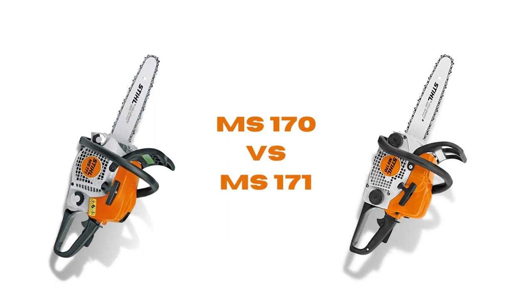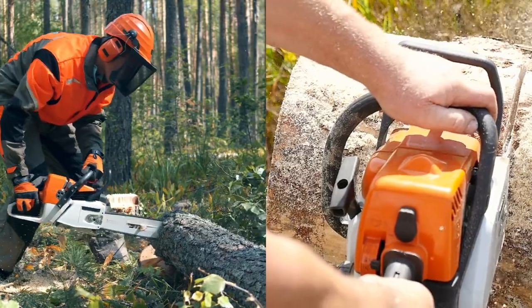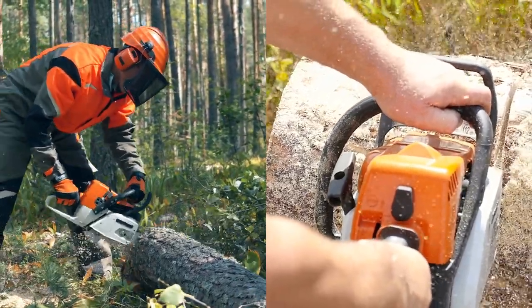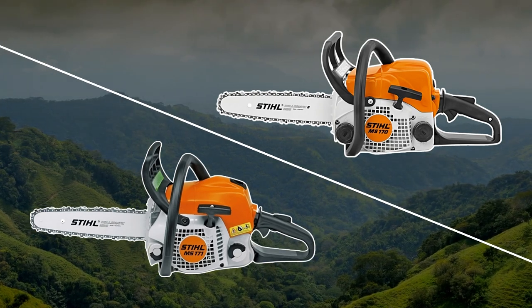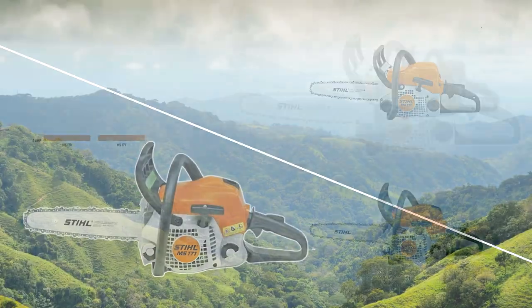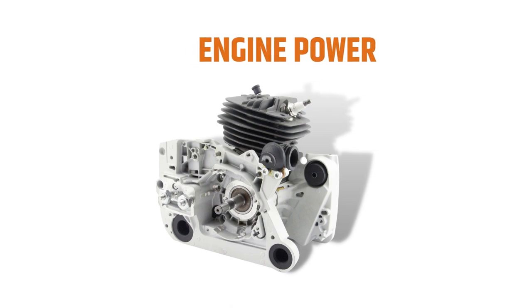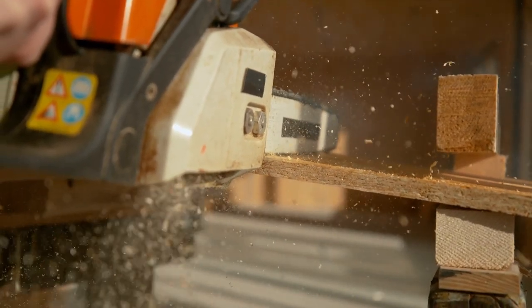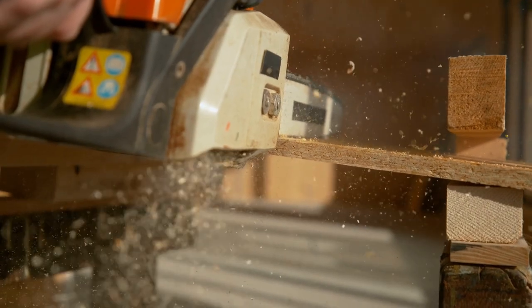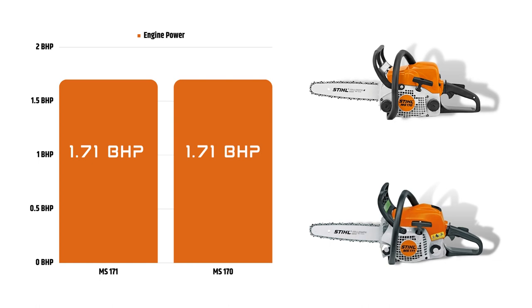Stihl MS-170 vs. Stihl MS-171 — Which is better? It's hard to say which one is better since MS-170 and MS-171 are successive models. That being said, we have to select the best one. This section covers the features that distinguish each model and make one stand out, making it easier to pick the winner from each feature set. Engine Power: The efficiency of a cutting saw is primarily determined by the power of the engine — the higher the power, the more the saw can rotate. The engine power of MS-171 is 1.71 bhp, which is equal to that of the MS-170, meaning Stihl hasn't made any changes here.